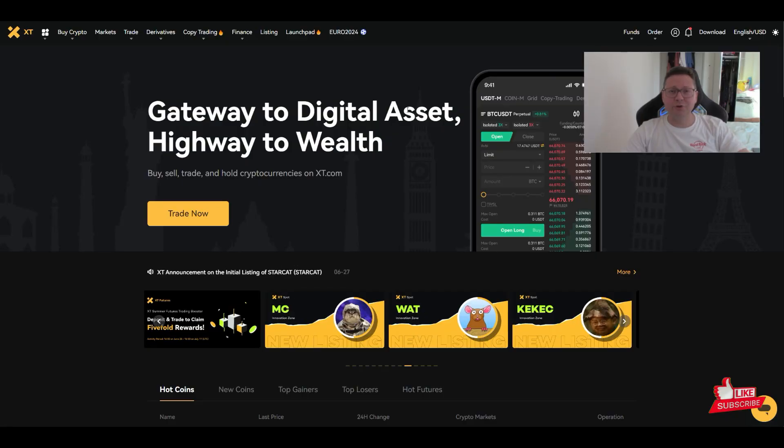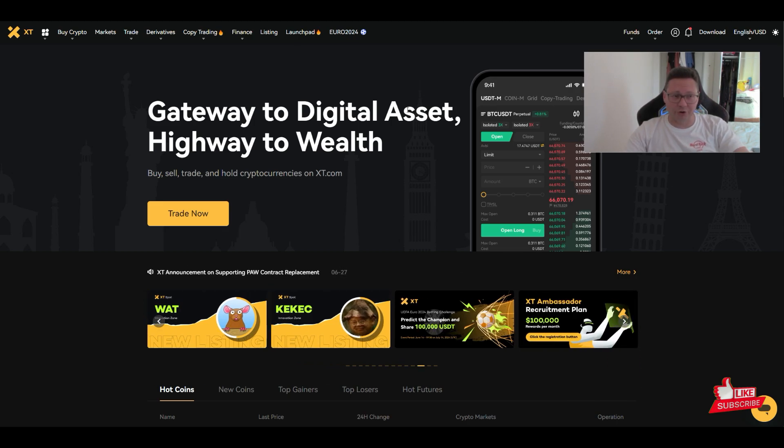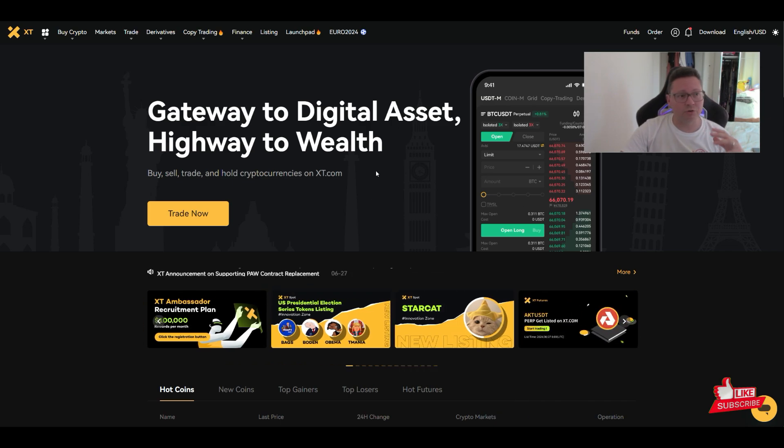Hello everyone, thanks for tuning back in. Alessandro The Crypto here, and welcome to this crypto exchange tutorial. I want to introduce you to the exchange I'm using called XT — a crypto exchange where you can trade all the newest altcoins and Bitcoin.